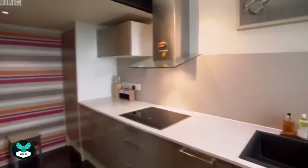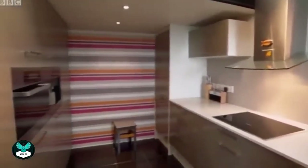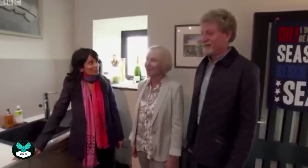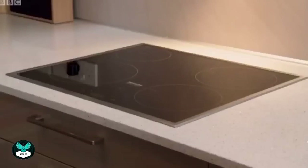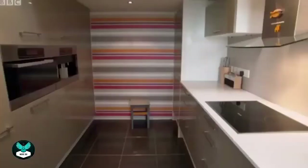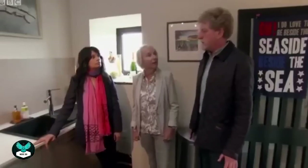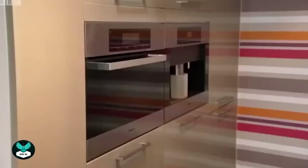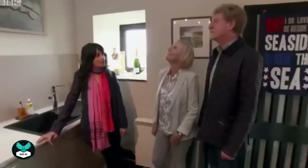The kitchen is a real contrast to the outside — super modern and sleek. It is smaller than expected, but with the rest of the downstairs being so open and a separate dining area, it's not much of a problem. It's something they could definitely work with.